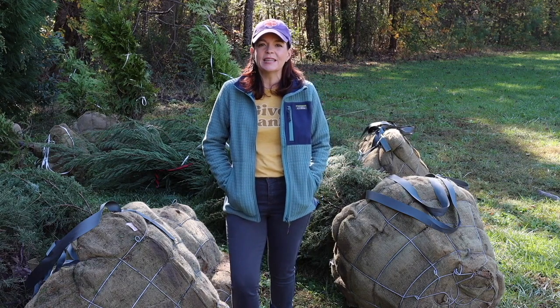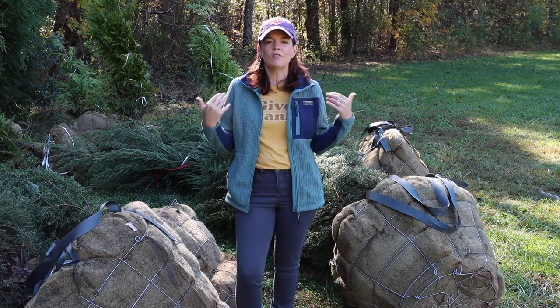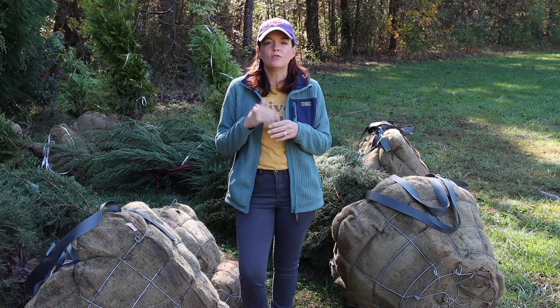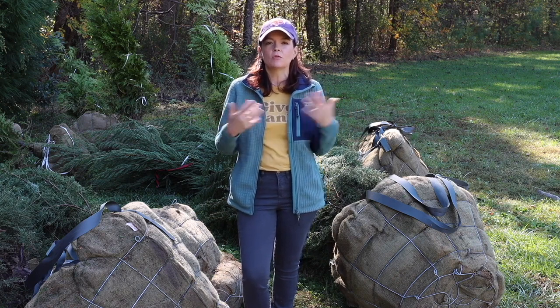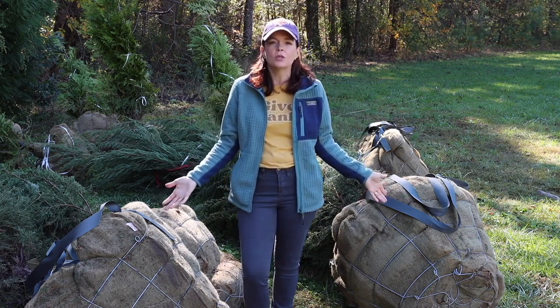Hello friends, welcome to Gardening with Creekside. I am Jenny, and today we're in a different spot of our property that you have not formally been introduced to. This is the very back edge of our property, and behind me is really our property line. We are going to plant a privacy screen hedge today — not that we have an immediate need for privacy, but this is more of a preventative measure in case ten or twenty years from now the property behind us gets sold and we don't want everybody looking into our backyard. So we decided to be proactive instead of reactive.